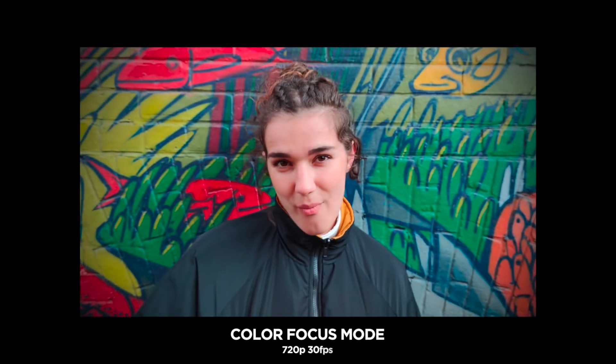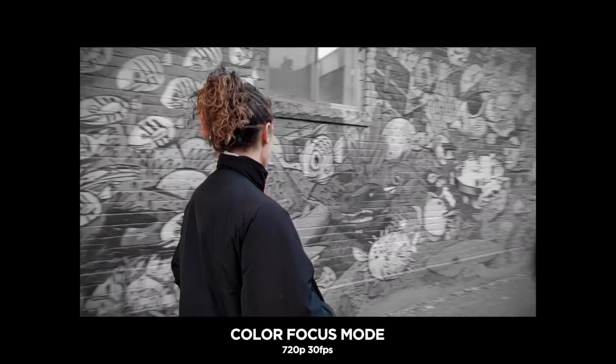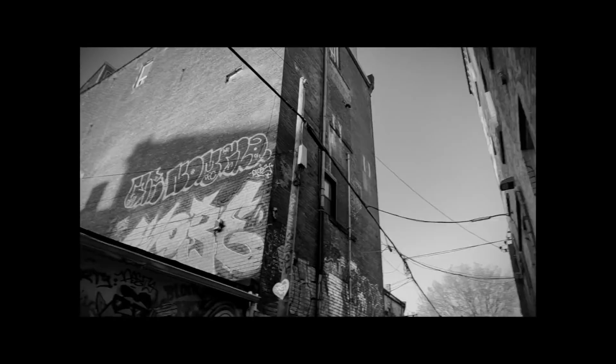I also wanted to test the color focus feature outside the home, so I took one of my friends to Graffiti Alley in downtown Toronto — I really wanted to push the boundaries of the phone. That's an extremely colorful environment with a lot happening in the background. I was really amazed with how well the phone was able to separate the subject from the background. Take a look.